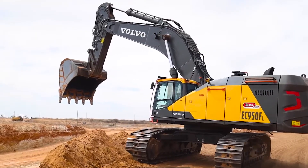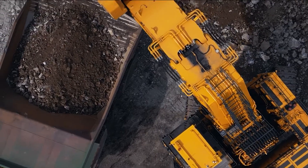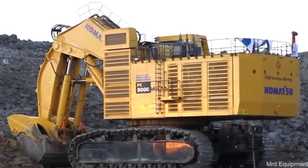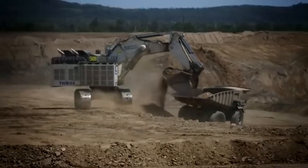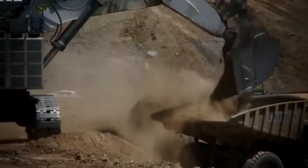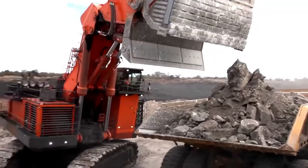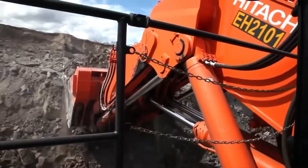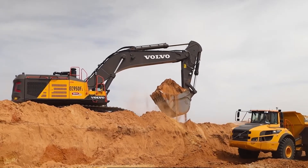Have you ever wondered what kind of machine can scoop up nine pickup trucks worth of dirt in one go? Or fill a haul truck the size of a house in just seconds? Well, you're about to see the absolute giants of earth-moving technology — these are the 10 biggest excavators of 2025, ranked by power, size, and sheer jaw-dropping capability.